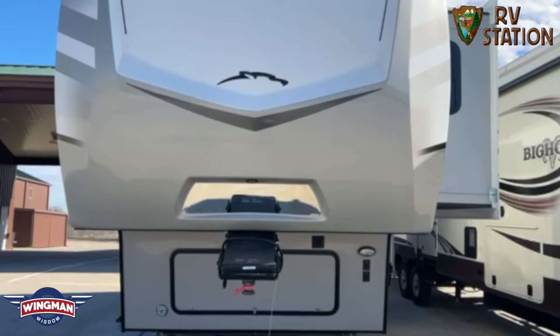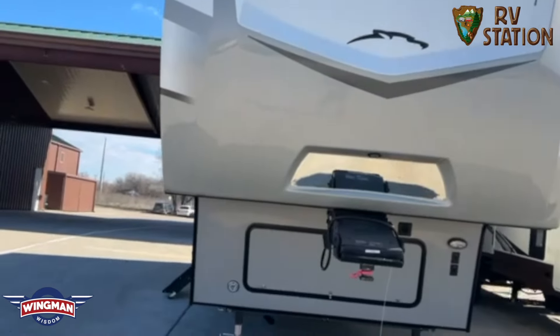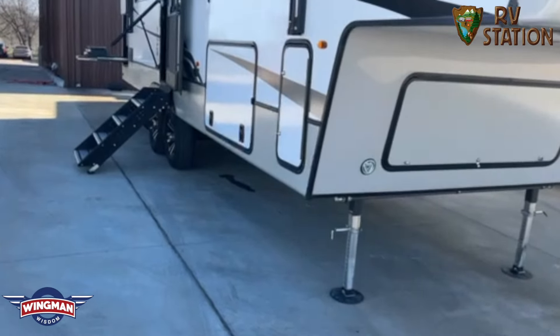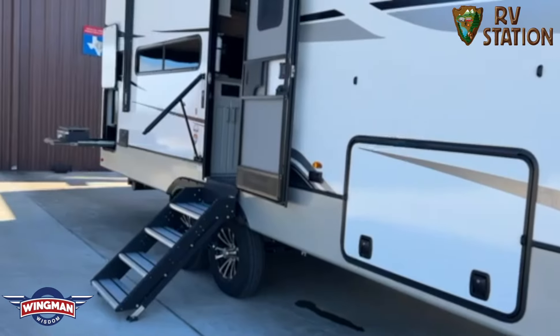This is structured with laminated sidewalls with a five-sided aluminum superstructure. You also have the I-beam frame with stamped steel crossmembers. This has an outdoor kitchen.